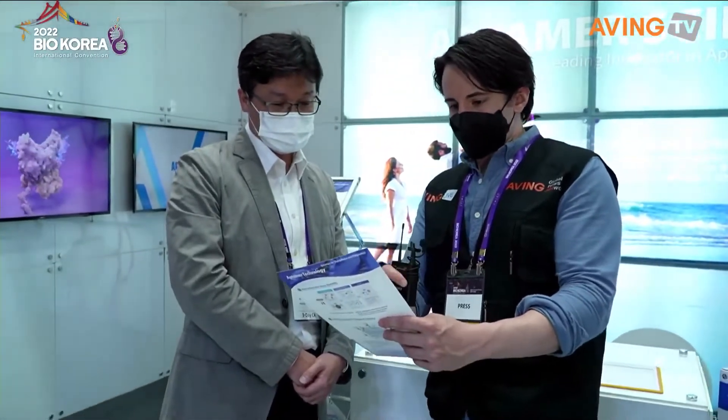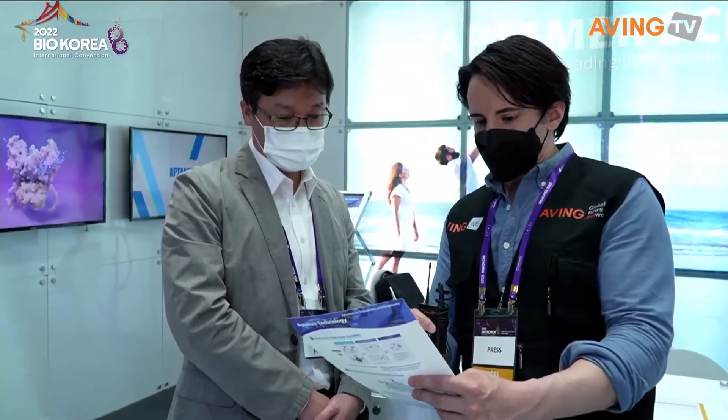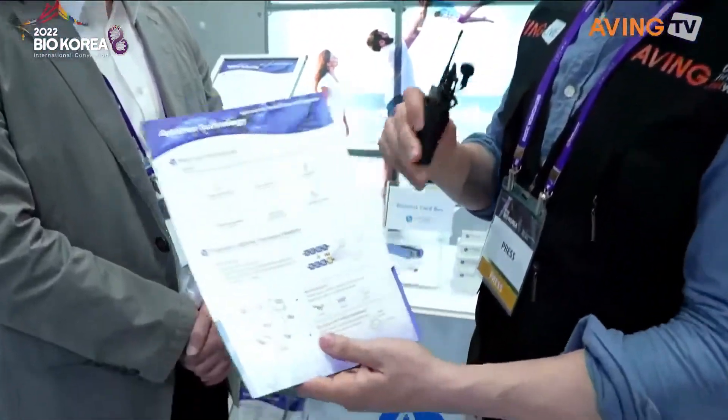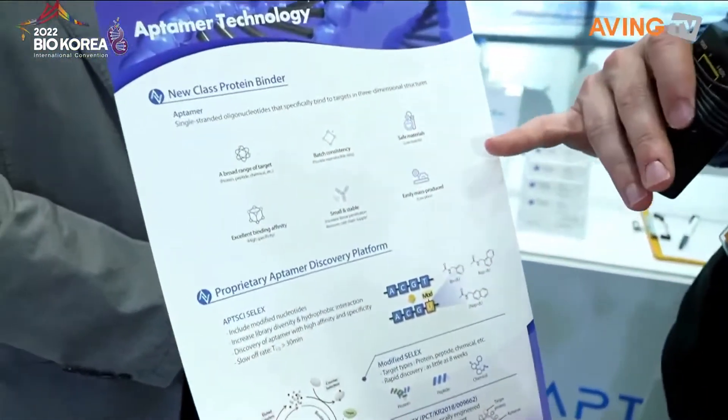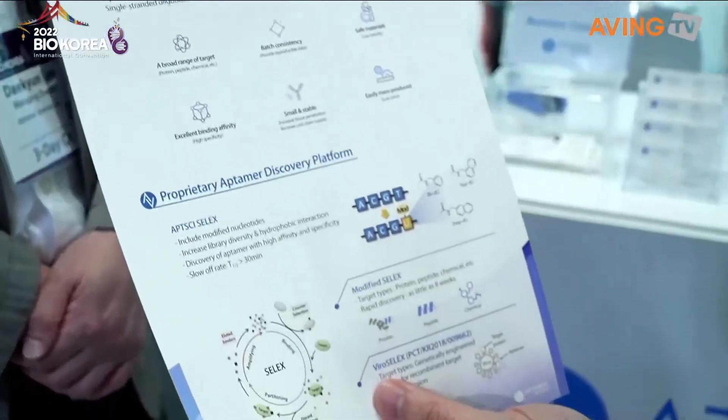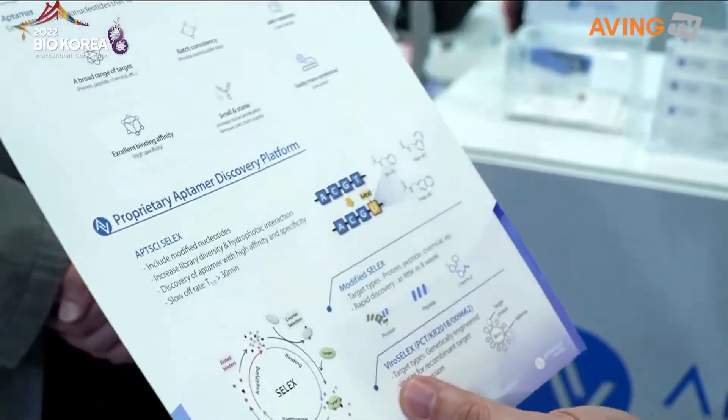But also — do you see these things? This is a new class. What's this? This is Optumor. So this is the Optumor right here — single-stranded oligonucleotides designed to target three-dimensional structures.